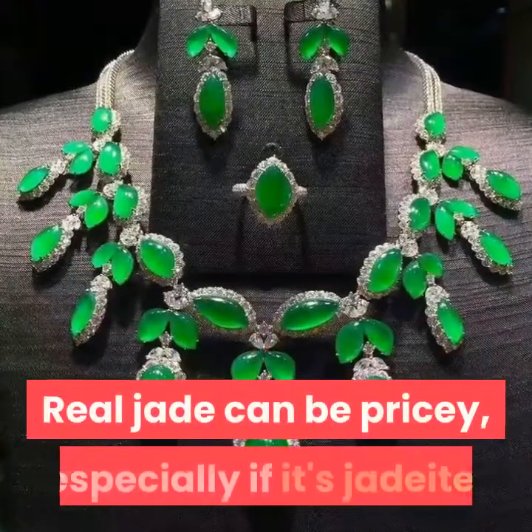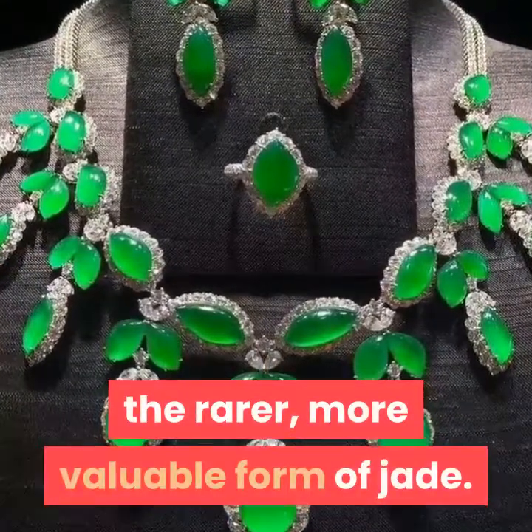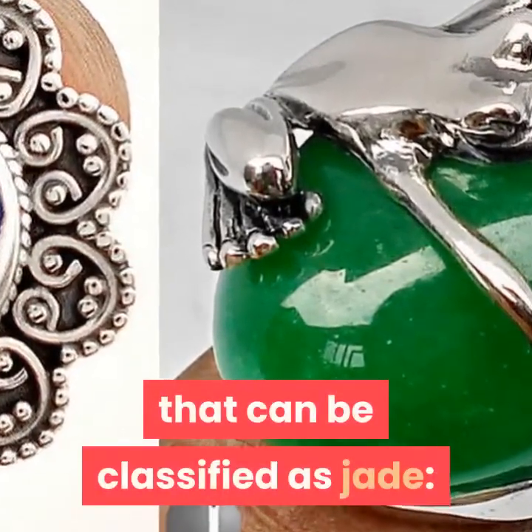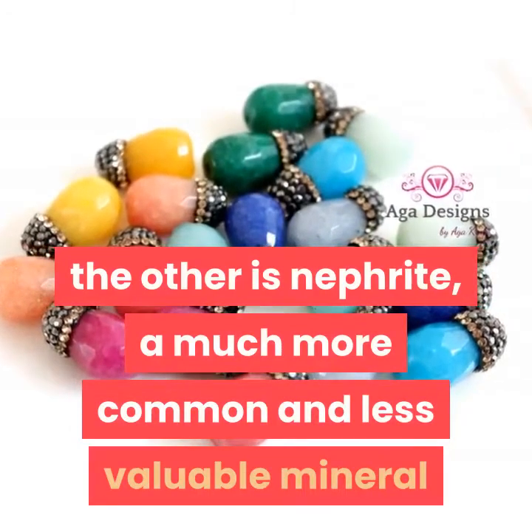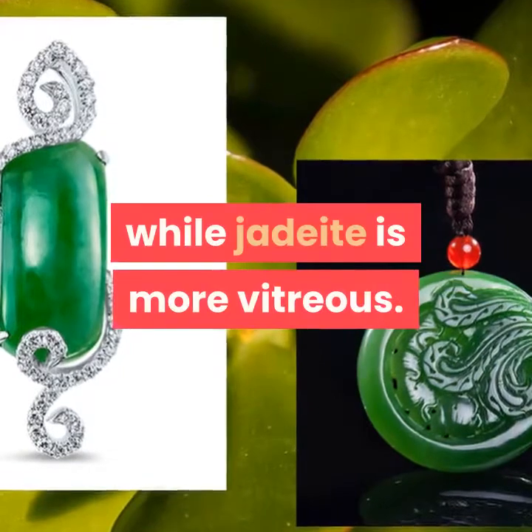Real jade can be pricey, especially if it's jadeite, the rarer, more valuable form of jade. Jadeite is one of the two mineral species that can be classified as jade. The other is nephrite, a much more common and less valuable mineral. Nephrite tends to have a resinous luster, while jadeite is more vitreous.